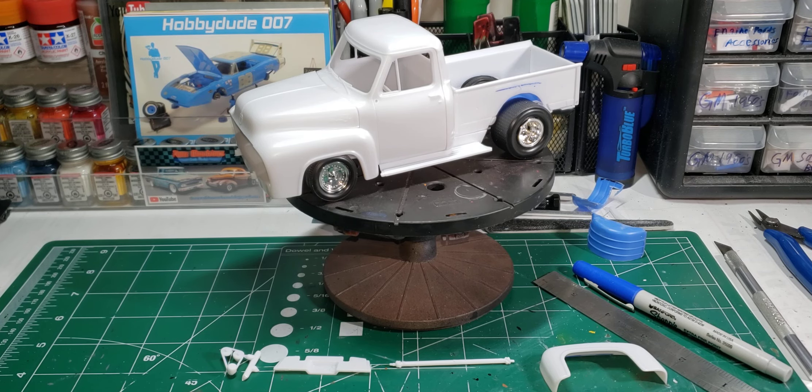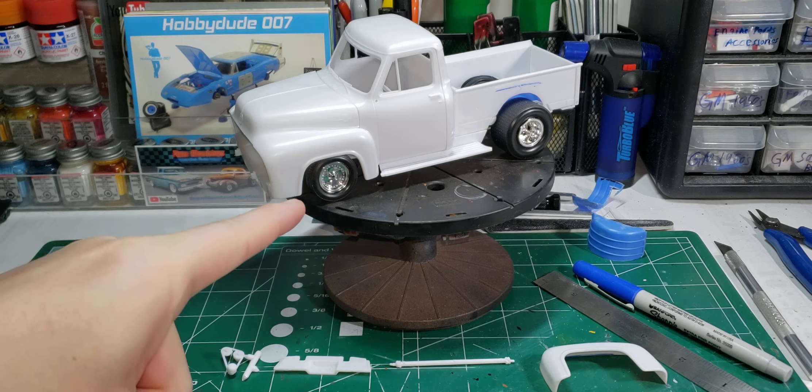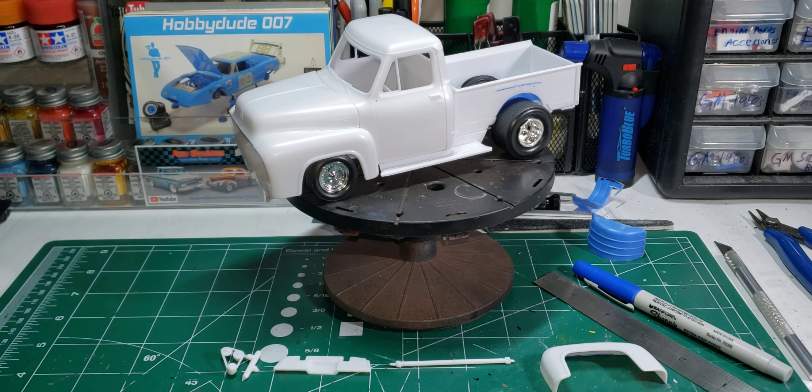Hello and welcome back to OldSchoolModeler. My name is Nick. Today we have an update, part one, on the USAC build — the 55 Ford F100 by Monogram in 1/24 scale.